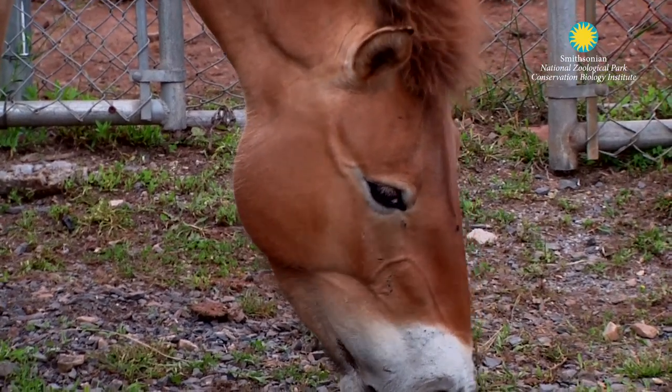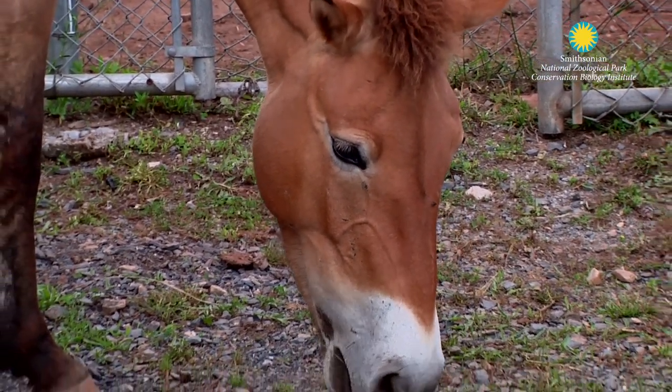Artificial insemination in horses is very well established. The technique is pretty straightforward — a female and a male — the exception being that you really don't put the male and the female together.